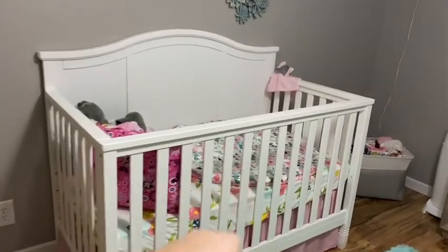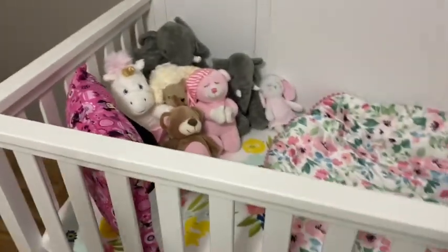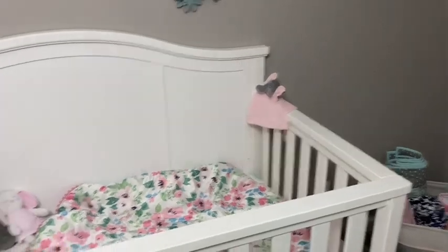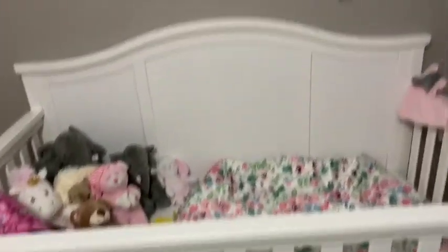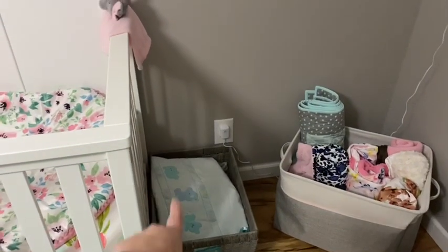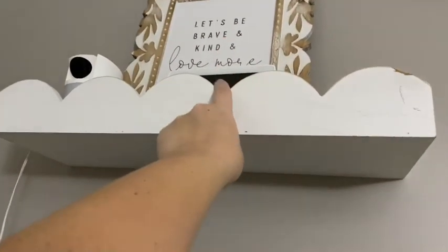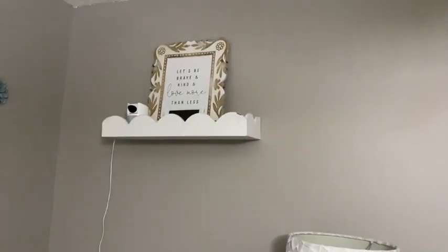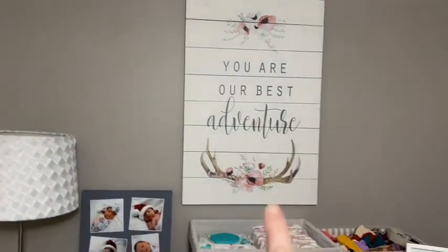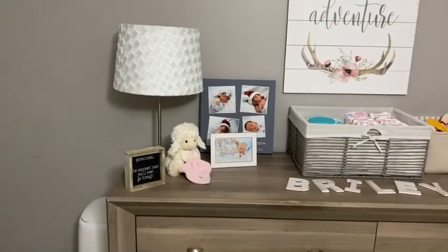I'll come in a little closer - this little play thing came from TJ Maxx, and then all of her little animals. This is just for staging purposes since she doesn't sleep in here at all - she co-sleeps with us. I have a basket with muslins and blankets, her baby monitor, and signs that say 'Let's be brave and kind and love more than less' and 'You're our best adventure' - all from Hobby Lobby. The lamp I think came from IKEA and the lampshade from Walmart.